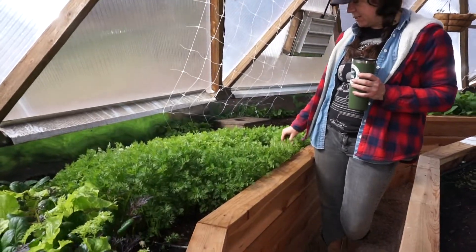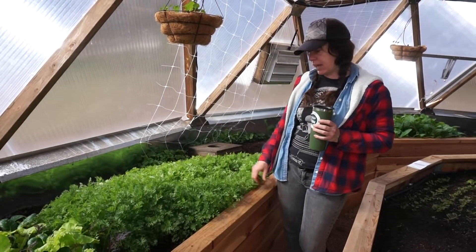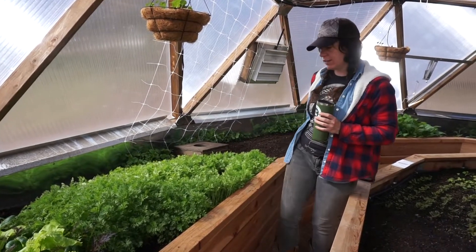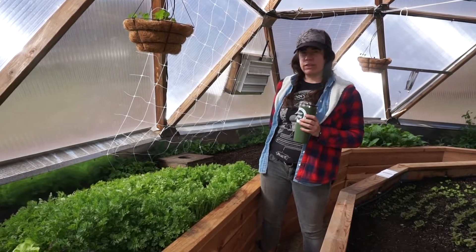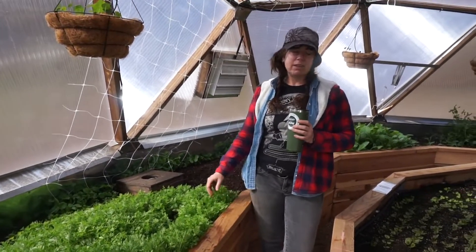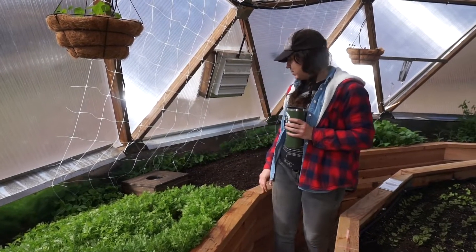I've got some carrots — I believe these are called Romance, also from Johnny's Seeds. I just love getting my seeds from them. They perform really well, they're all disease tested, so I just really have a lot of confidence in their products.